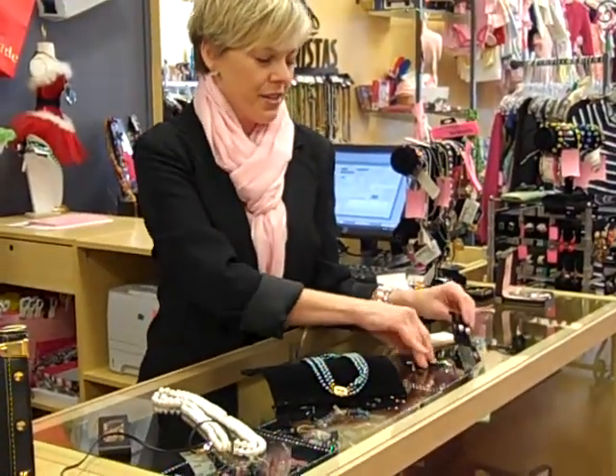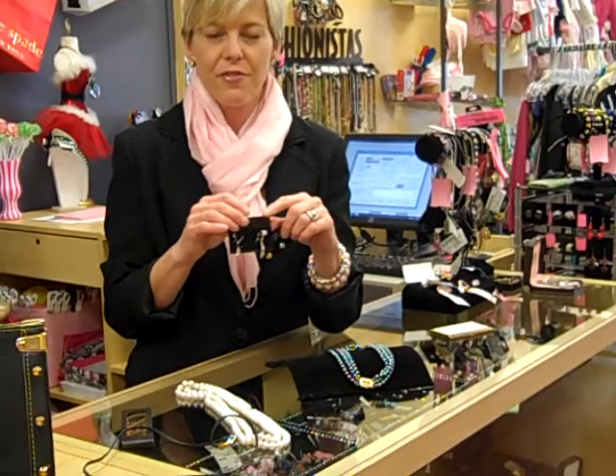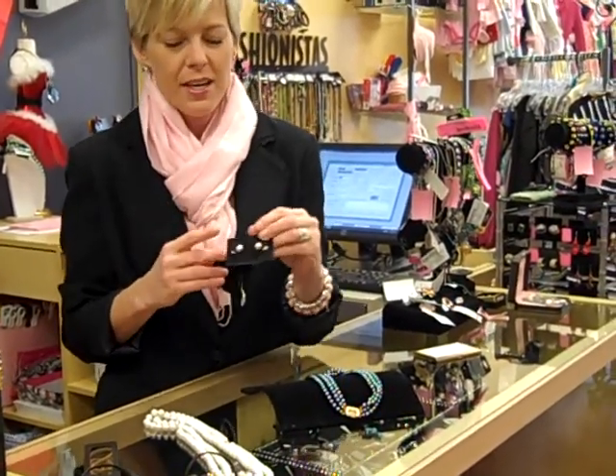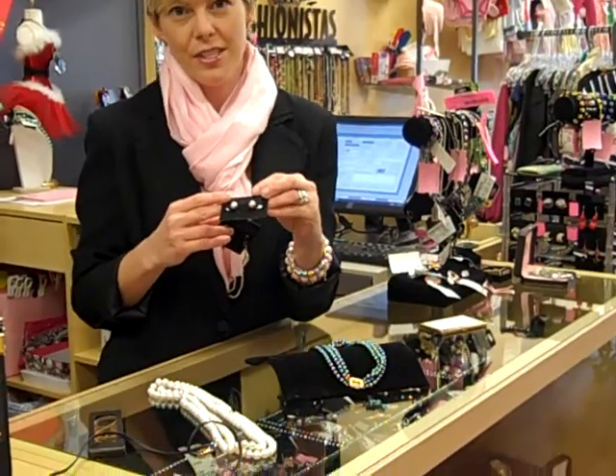Then we have two pairs of Tiffany earrings. This is a Frank Gehry design for Tiffany's, all sterling silver, and then we have the silver studs as well.